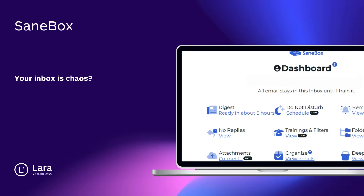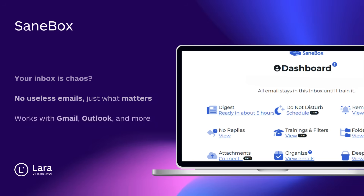Tool number six: SaneBox. Your inbox is chaos? SaneBox fixes that. It hides unimportant emails and shows only what matters. No new app needed — it works with Gmail, Outlook, and more.